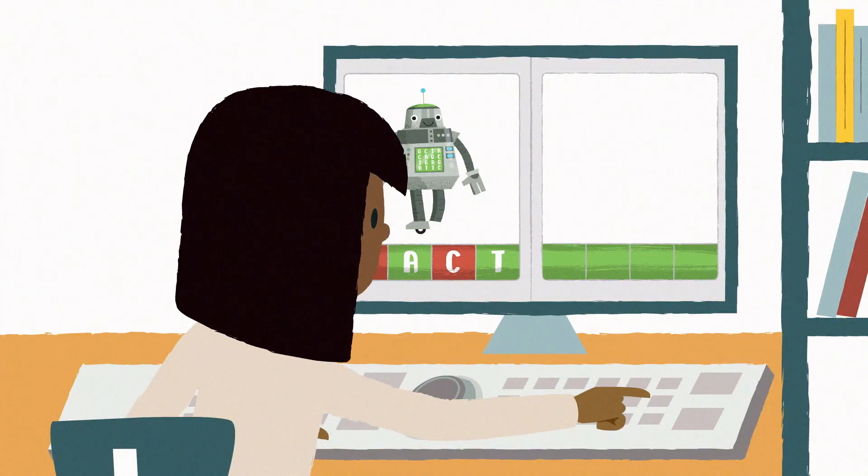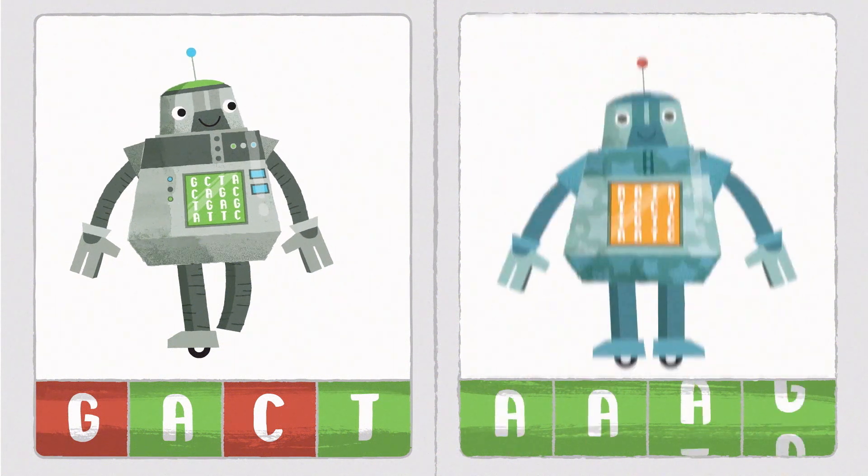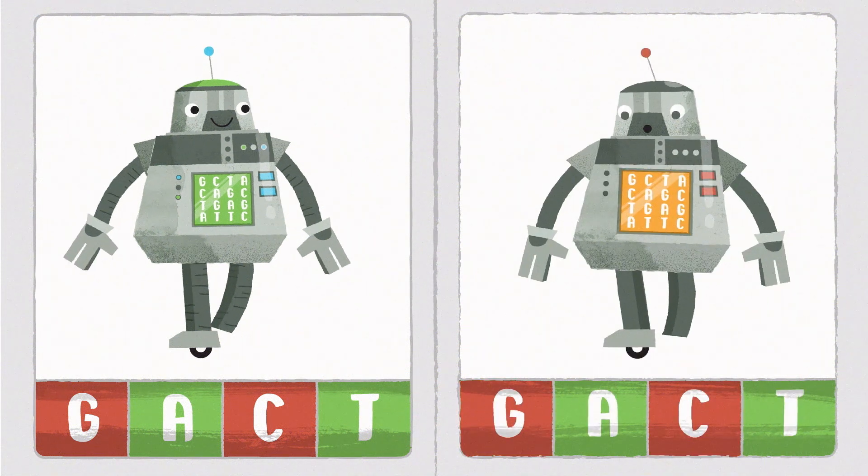One thing scientists could find is a glitch they know causes the same condition as yours in other people. If that's the case, they can be pretty sure that's what's causing your condition too.